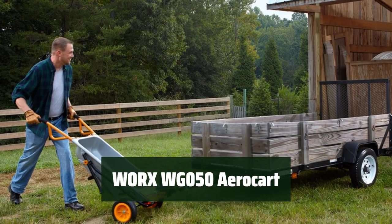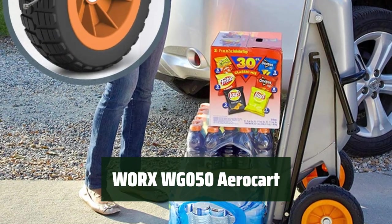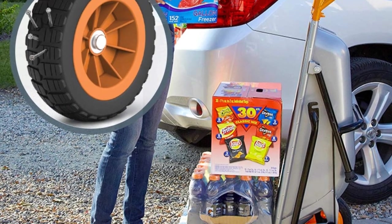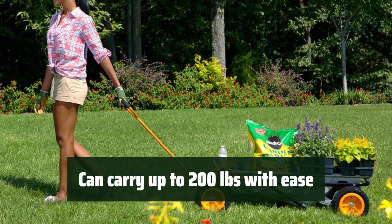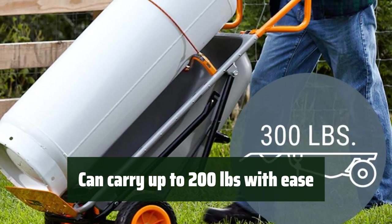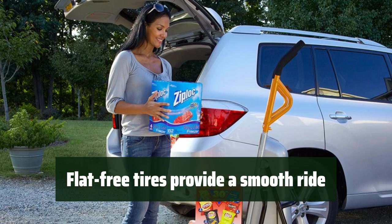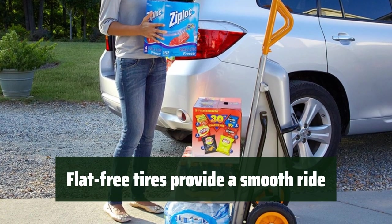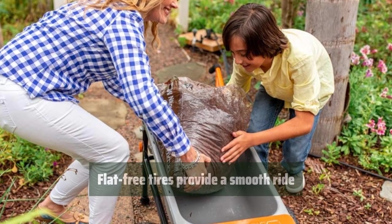Number 5: With the versatile WRX Aero Kart, you can easily switch between 8 different kart configurations, making it the ultimate yard companion. Its turbo lift design allows you to effortlessly transport heavy loads weighing up to 200 lbs, making it feel like approximately 17 lbs. Equipped with flat-free tires and innovative two-wheel placement, the WRX Aero Kart ensures a smooth and stable ride for all your yard work needs.